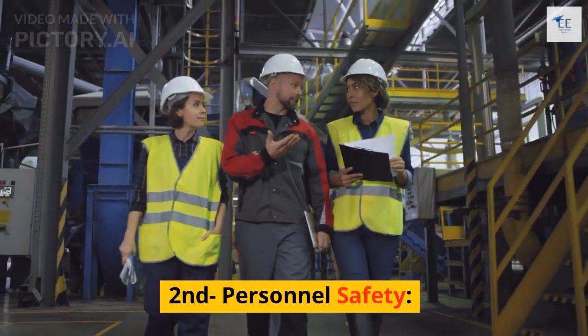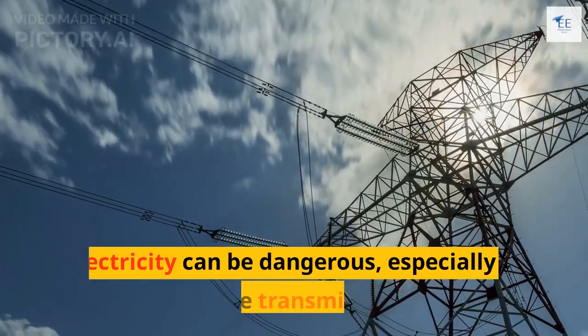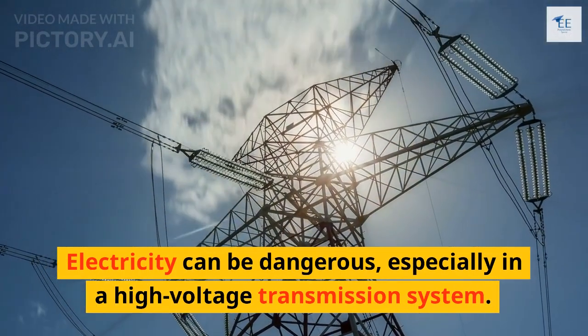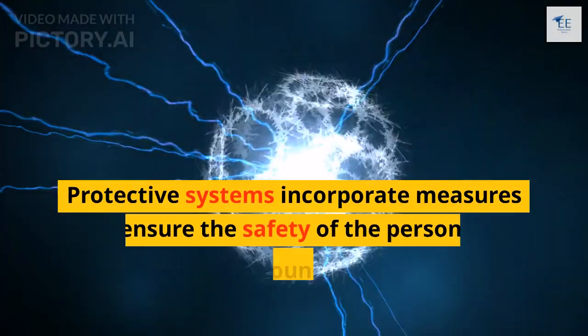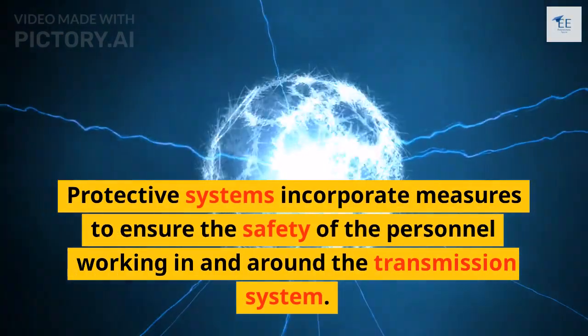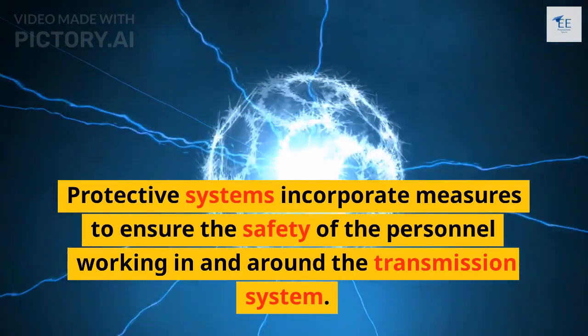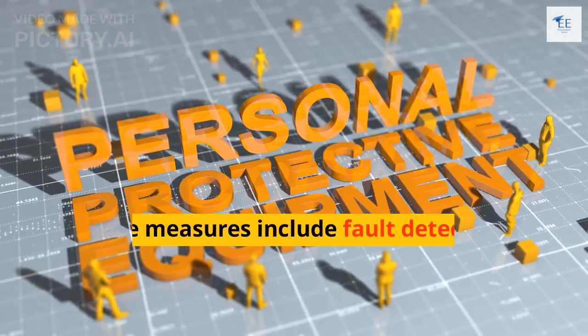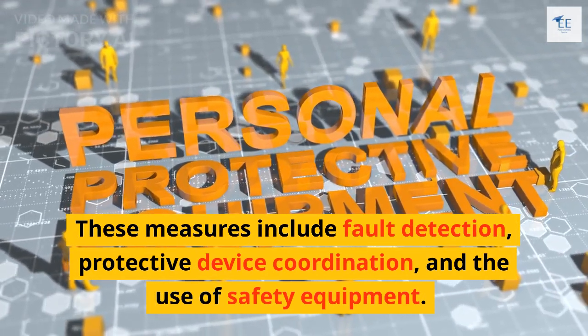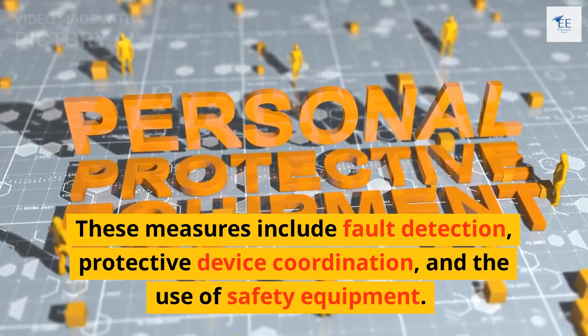Second comes personal safety. Electricity can be dangerous, especially in a high-voltage transmission system. Protective systems incorporate measures to ensure the safety of personnel working in and around the transmission system. These measures include fault detection, protective device coordination, and the use of safety equipment.